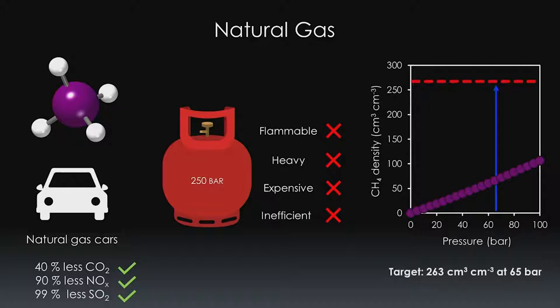The US Department of Energy says that for natural gas to be able to compete with liquid fuels, it has to be stored with a density of about 263 cubic centimetres per cubic centimetre at only 65 bar and at room temperature. And if you look at how gas density changes in a normal tank at 65 bar, we're nowhere near the target values.